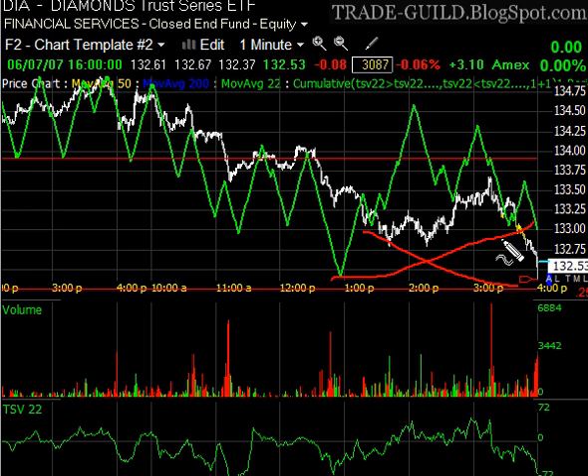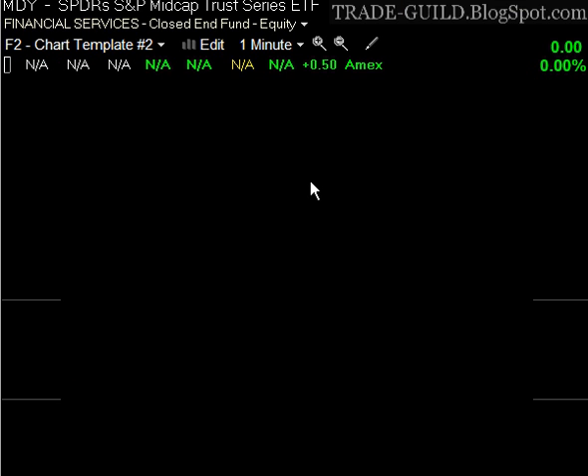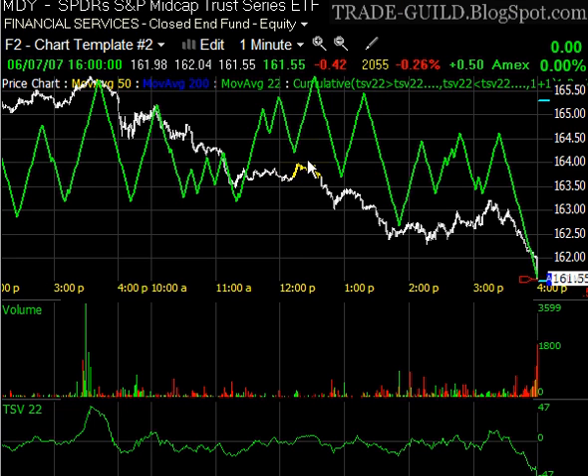That would be kind of neat. So be prepared to play that if that should arise. Let's take a look at MDY, and this is the ETF for the S&P Mid-Cap Trust.